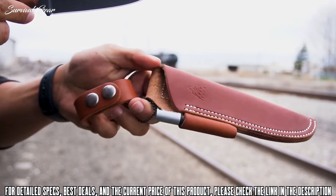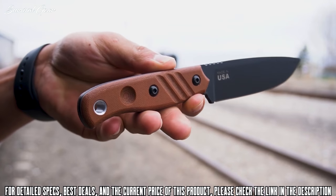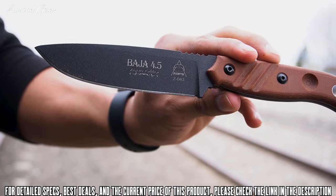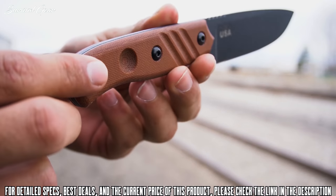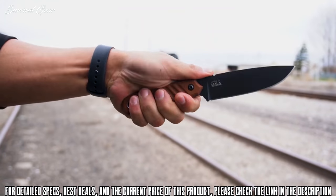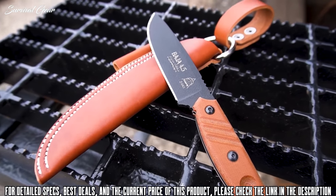Based on feedback from users who love the 3.0, TOPS decided to stretch the popular 3-inch model into the all-new Baja 4.5. In place of the coyote tan powder coat, TOPS upgraded the finish with their famous black river wash, which gives each knife its own unique look. Green canvas Micarta handle scales and a high-quality leather dangler sheath available in black or brown make this a must-buy for users and collectors alike.